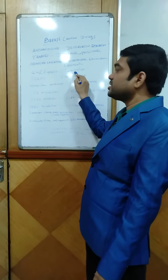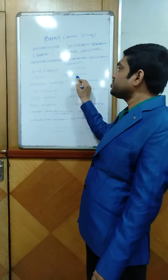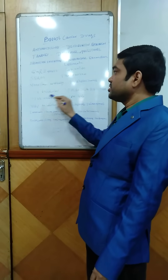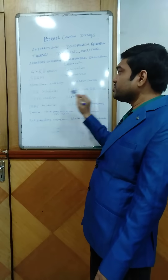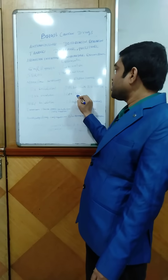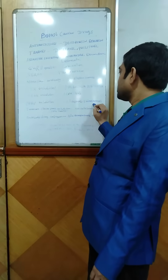GnRH agonist like goserelin; selective estrogen receptor modulator, that is tamoxifen; monoclonal antibodies like trastuzumab; CDK inhibitors like palbociclib, ribociclib; PI3K inhibitor that is alpelisib; and PARP inhibitors that are olaparib, talazoparib.